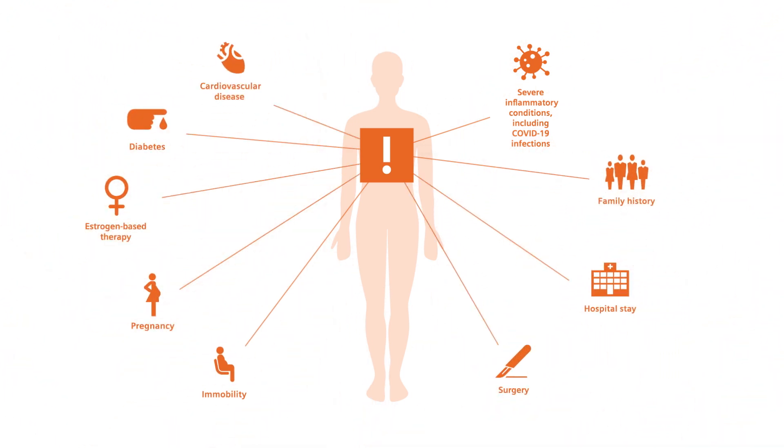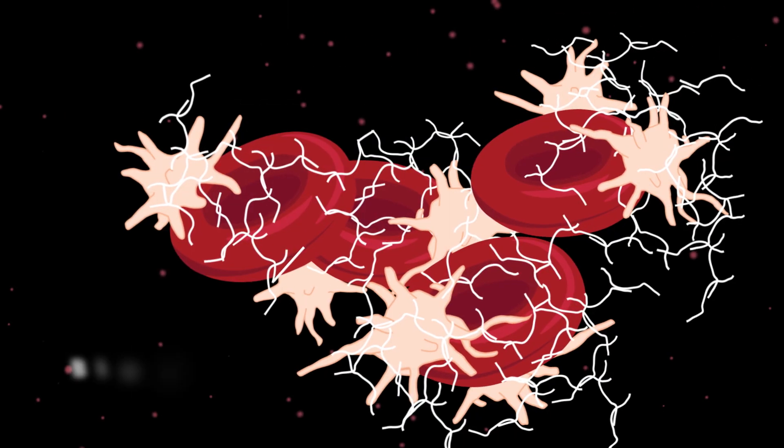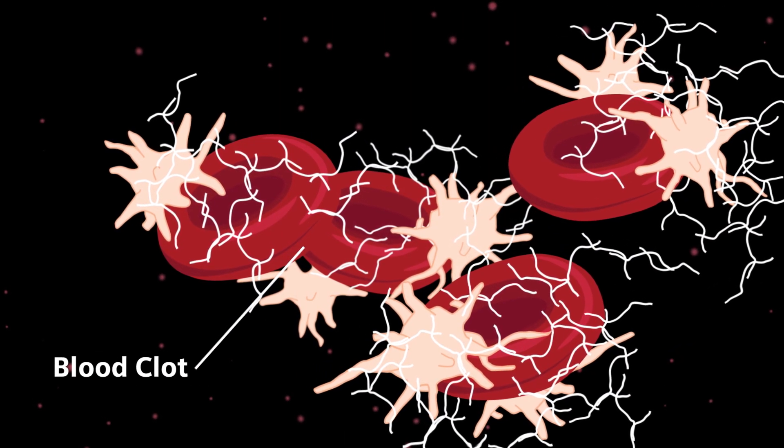There are many risk factors for thrombosis. These conditions can trigger increased clot formation.